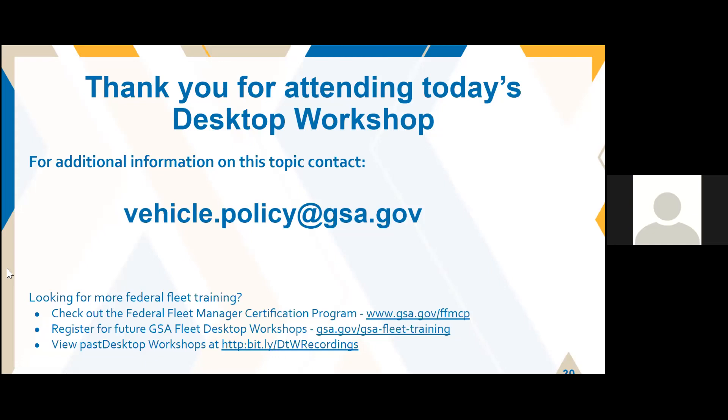All right, I think we're good. Thanks for attending today, everyone. We appreciate everyone's time today and all of the great questions, and thank you to Connie and Eric for your time and putting on an awesome session. Take care, everyone, and stay safe out there.